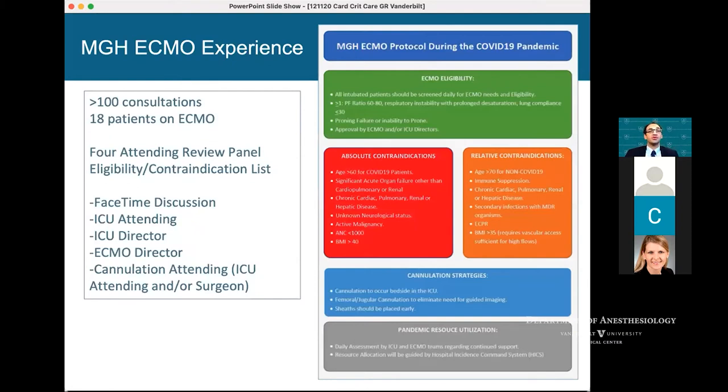The ECMO experience really changed with that. We were inundated with over 100 consults in a short period of time. We immediately created a small four-person review panel — essentially a Zoom or FaceTime conversation with the ICU attending on call, the ICU director, the ECMO director, and someone from the cannulation team. In a very short period of time, we cannulated over 18 patients in our ICU. We provided a list of major contraindications, relative contraindications, and eligibility criteria for patients both in-house and from outside.